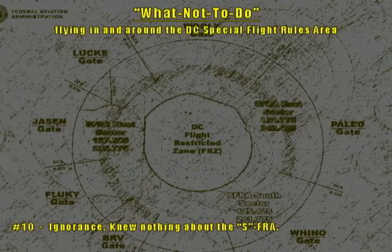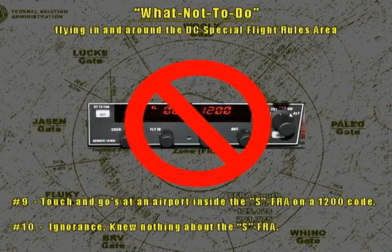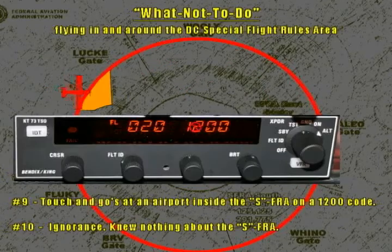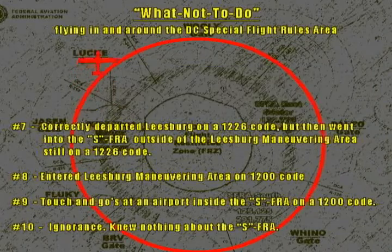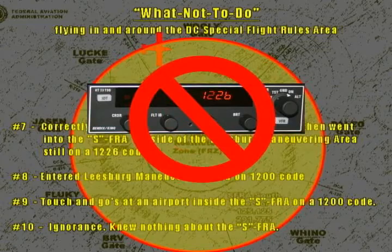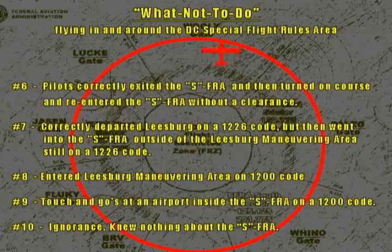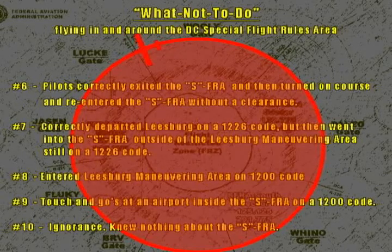Number 9: Touch and go's at an airport inside the SFRA on a 1200 code. Number 8: Entered Leesburg Maneuvering Area on a 1200 code. Number 7: Correctly departed Leesburg on a 1226 code, but then went into the SFRA outside of the Leesburg Maneuvering Area, still on a 1226 code. Number 6: Correctly exited the SFRA and then turned on course and re-entered the SFRA without a clearance.